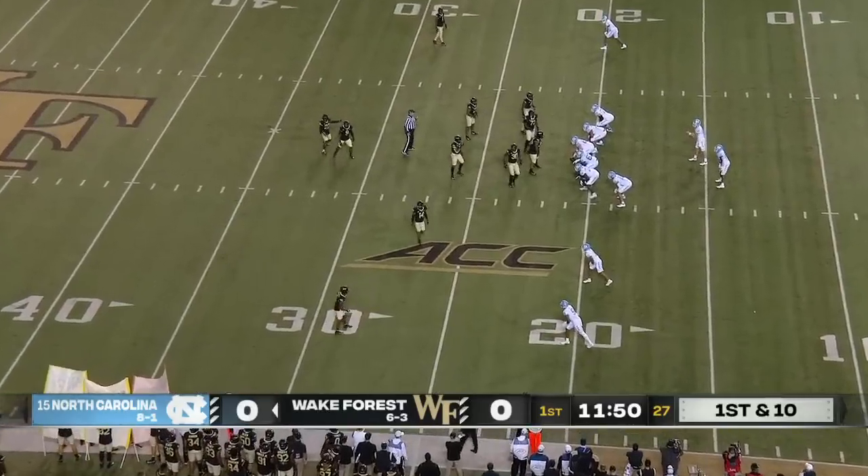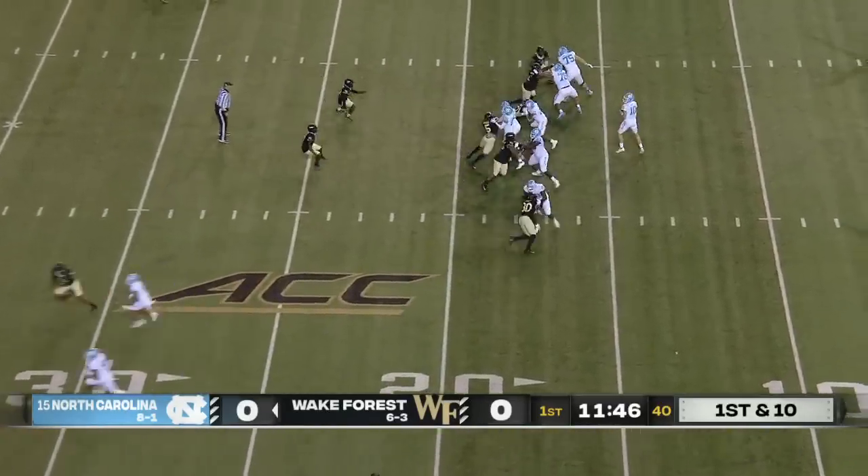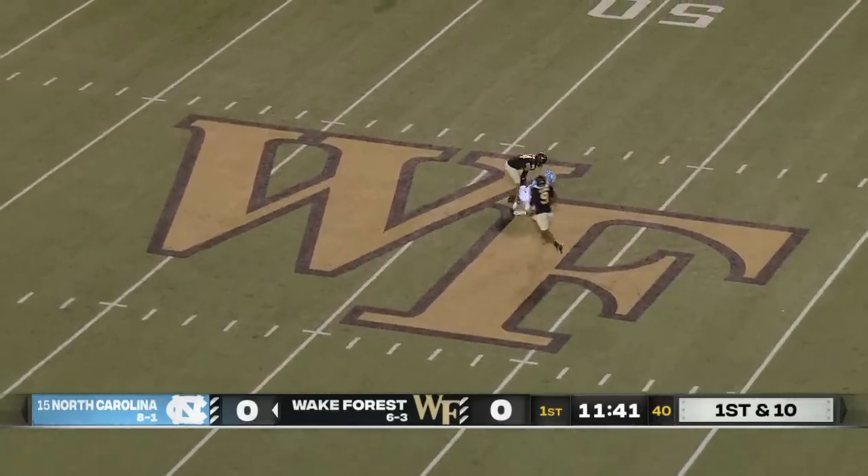One of the most dangerous skill player groups in all of college football. Bryson Nesbitt, Josh Downs, Antoine Green — now going deep down the middle of the field. It's caught by Downs.